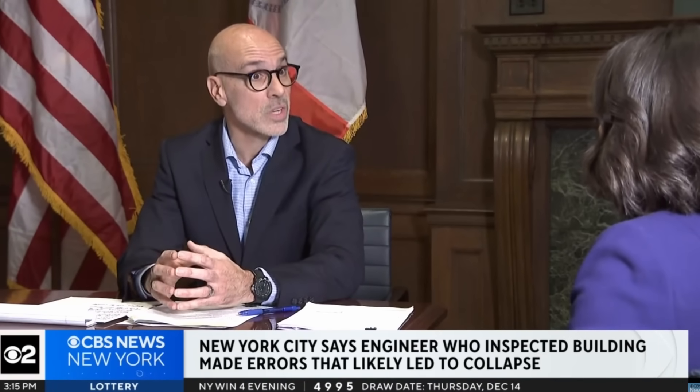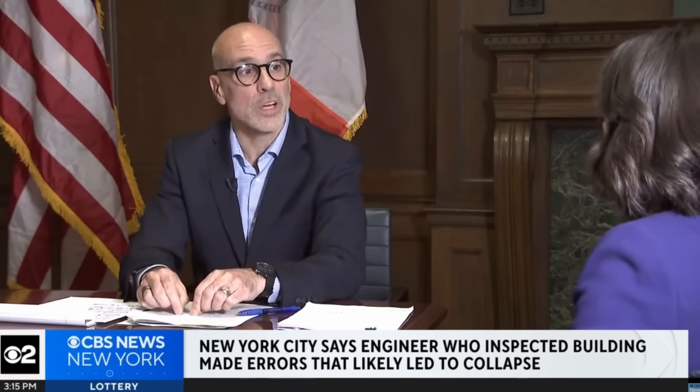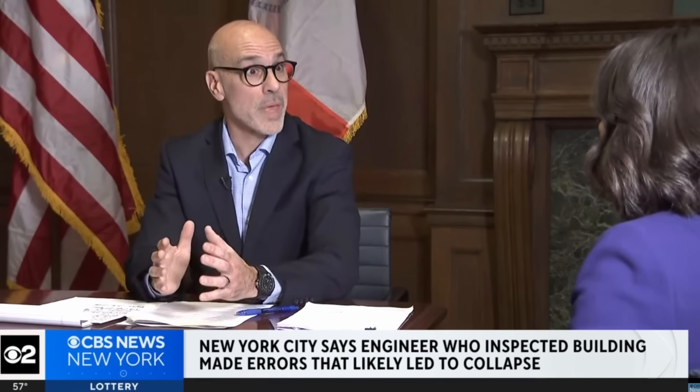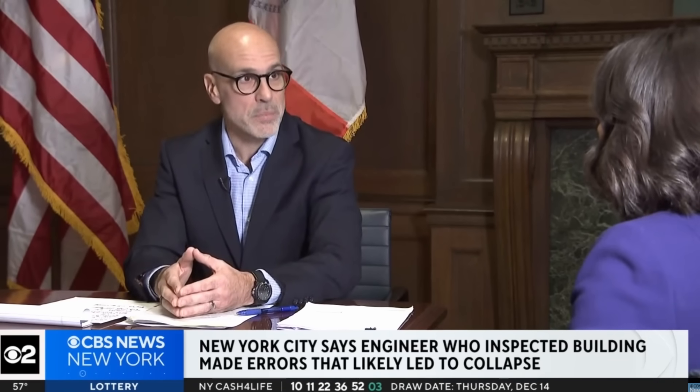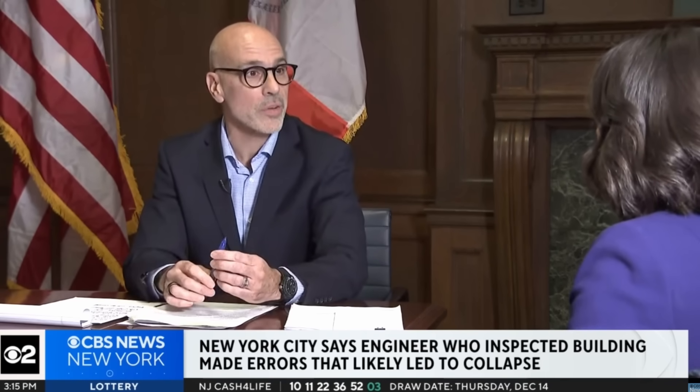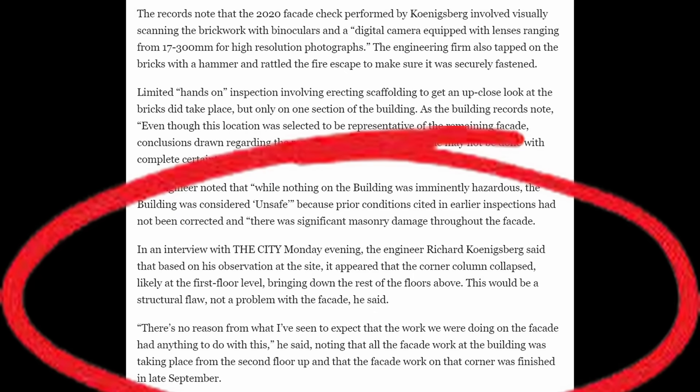Video obtained by sister agencies showed work at that pier on that day, which included removing bricks from that pier. That work was predicated on a fundamental, basic but crucial and catastrophic mistake — believing that that pier was decorative and not load-bearing. In an interview Monday evening, Konigsberg said that based on his observations, it appeared that the outer column collapsed likely at the first floor level, bringing down the rest of the floors above. 'This would be a structural flaw, not a problem with the facade,' he said.